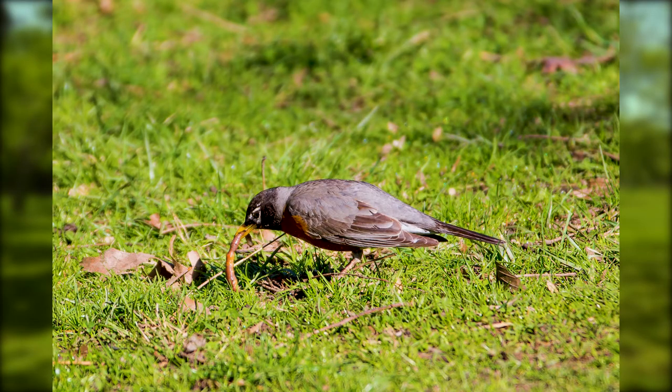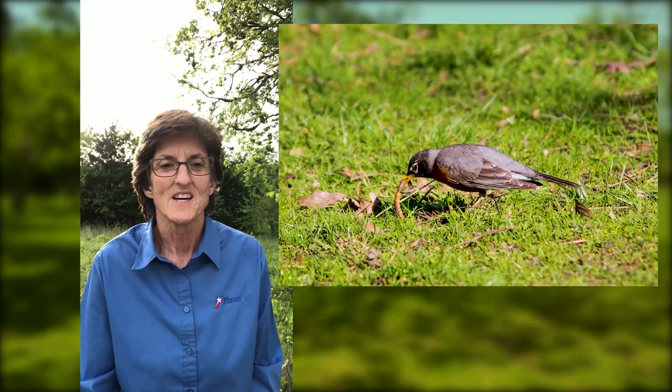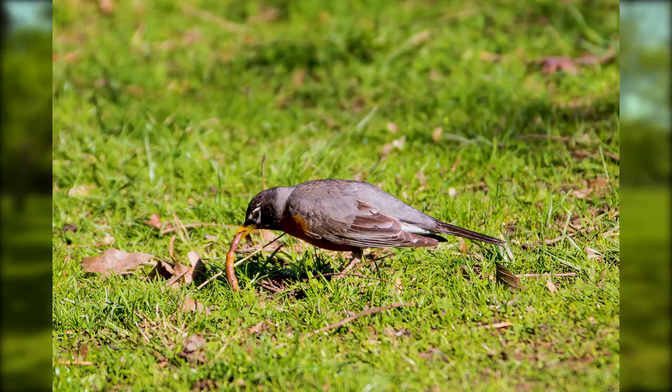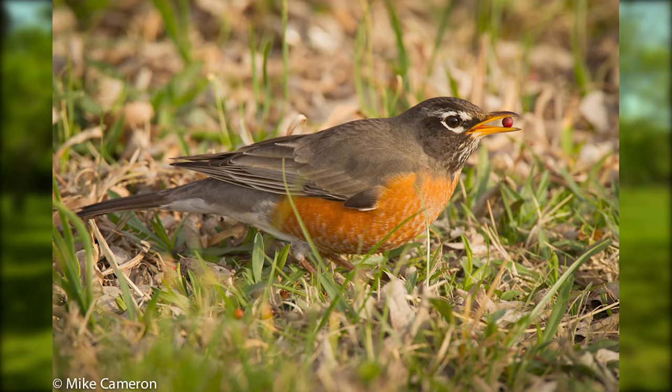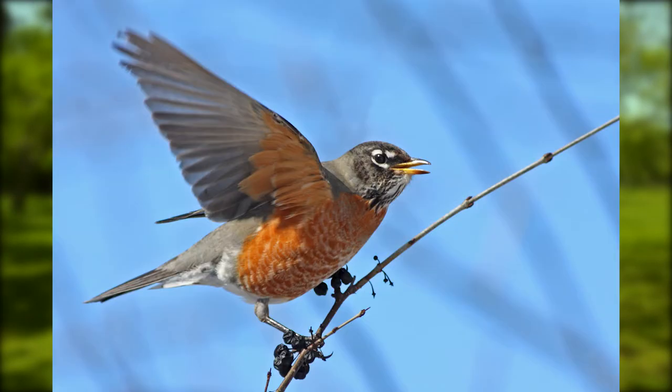The first bird we'll look at is the American Robin. The image of a Robin pulling a worm out of the ground is one of the classic signs associated with spring. It's a very familiar songbird, about 7 to 10 inches long, with a gray-brown back and sides and a darker head. It's got a warm orange rusty-colored underpart and a yellow beak.